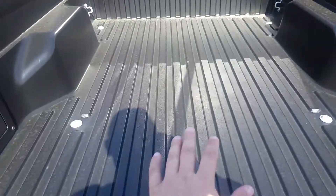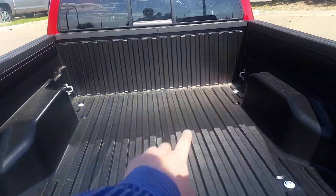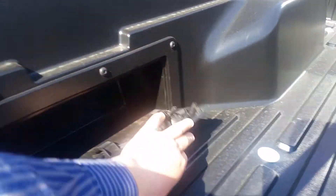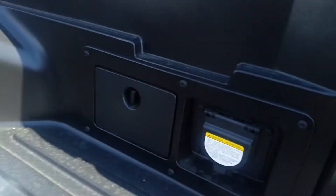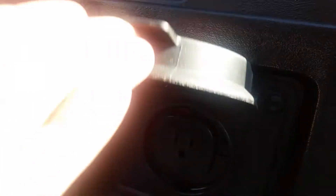It still has the hard composite bed that all the Tacomas have had for years. You get the bed rail system, tie downs in each corner, storage on the sides, and a power outlet with a full three-plug. Tie downs in the corners in the back as well.